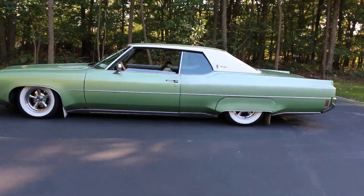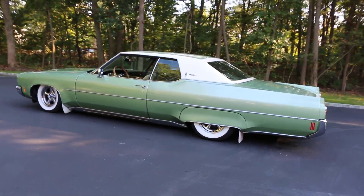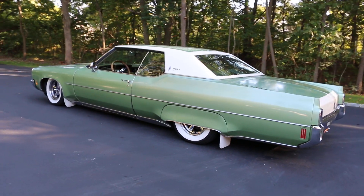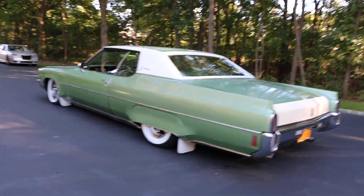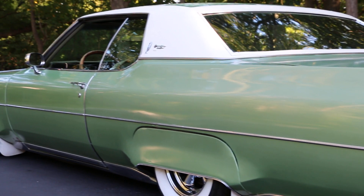Right now it's on its lowest setting. It's got air ride all the way around. Sitting on whitewalls, chrome wheels — Prager wheels, 15 inch.